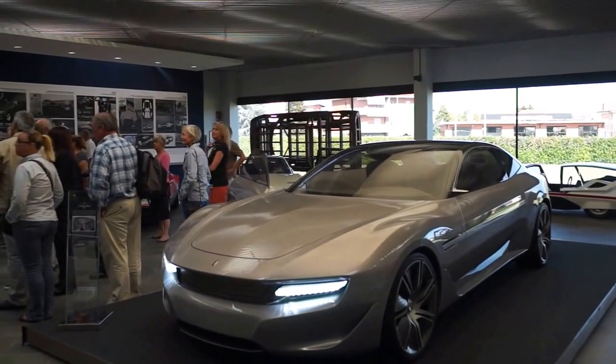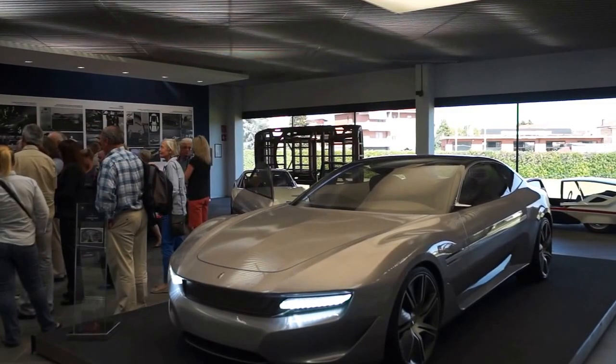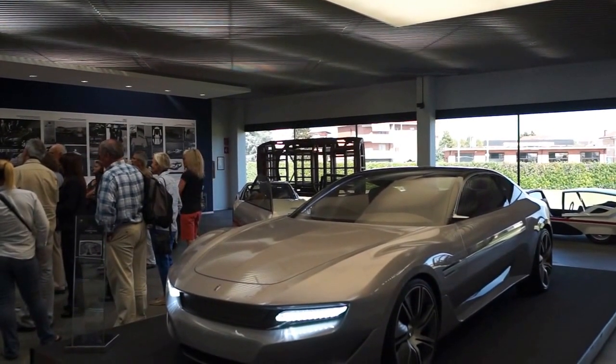This is Frank Mandarano at the Pininfarina Design Center in Cambiano, and you've just been listening to Paolo Pininfarina. It's Wednesday, September 11th, 2013, and I'll sign off by saying ciao.